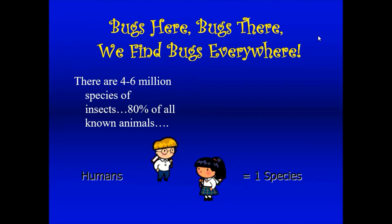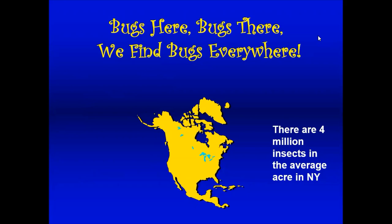We'll first start out talking about insects in general. Bugs are here, bugs are there, we find bugs everywhere. There are four to six million species of insects comprising over 80% of known animals, and humans are only one species. There are about four million insects in the average acre in New York State. People send us photographs of insects wanting them identified, and they need to be clear photos because there are so many insects.